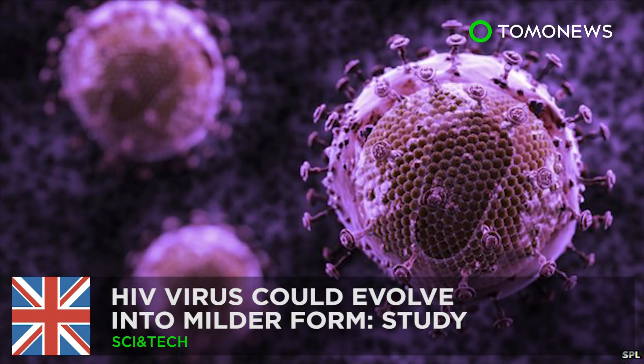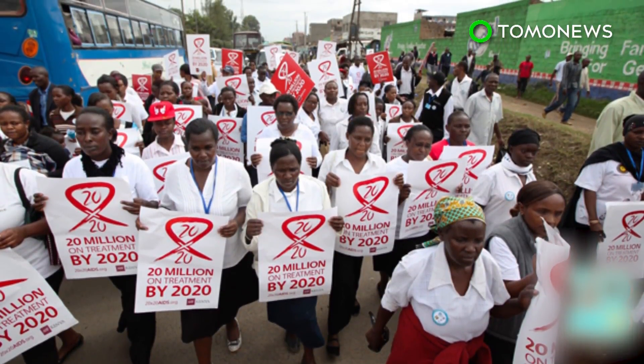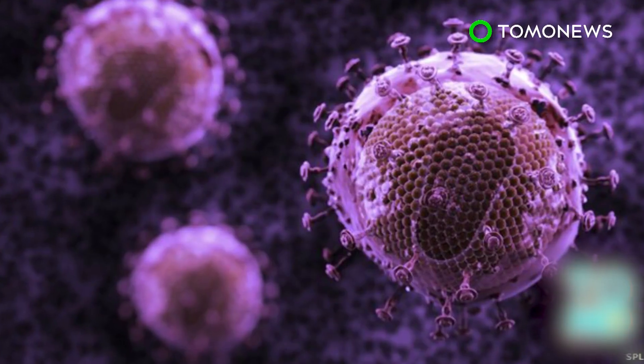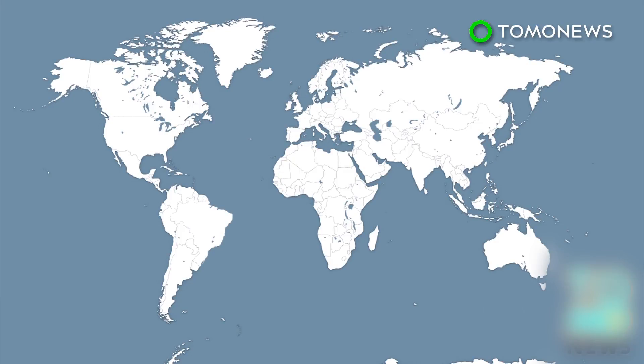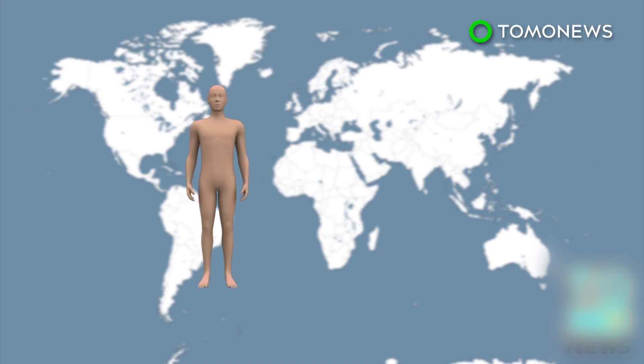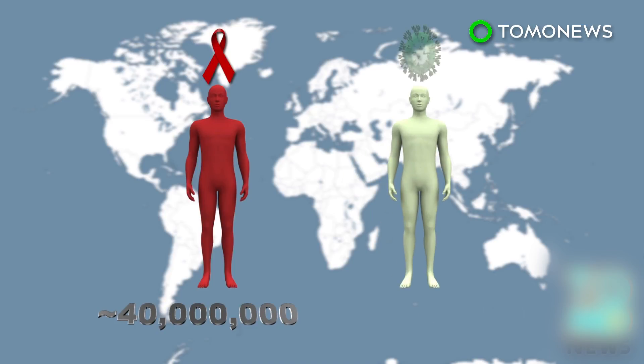Study reveals HIV could naturally evolve into a milder form. A study conducted by University of Oxford scientists of more than 2,000 women in Africa has revealed that the rapid evolution of the HIV virus is slowing its ability to cause AIDS. Since HIV began its spread 30 years ago, AIDS has killed more than 40 million people worldwide. Currently, more than 35 million people are infected with HIV.